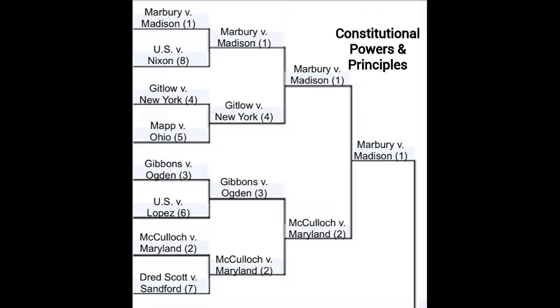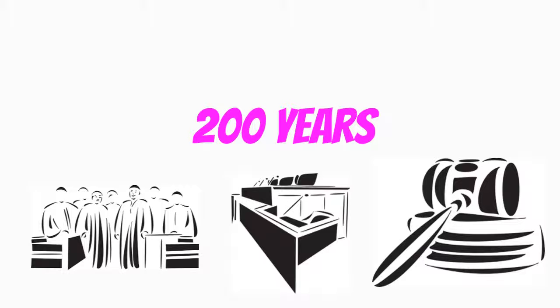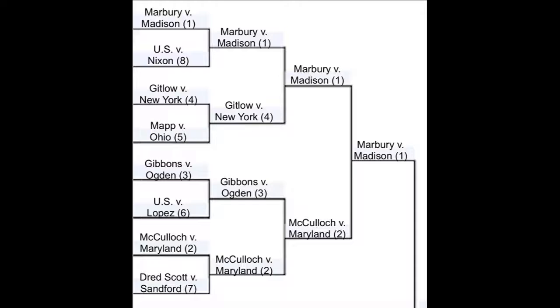The first seed deals with the Constitution. In the first matchup, we have Marbury v. Madison and U.S. v. Nixon. Marbury defeats Nixon because of how long it has been in effect — over 200 years — and is credited with shaping the power of the judicial branch, while the Nixon case concentrated on one person rather than affecting a lot of people.